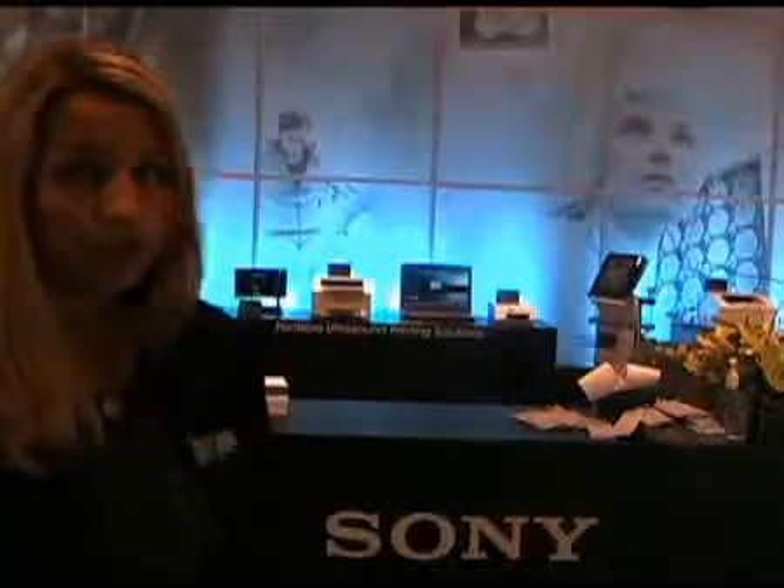Hello and welcome to RSNA 2009. We'd like to welcome you to the Sony Medical booth to highlight some of the things we have going on here. I'm Julie Holodach, I'm the radiology manager for the medical division, and we'd like to take some time to go through some of the new features and products that we're showing today.